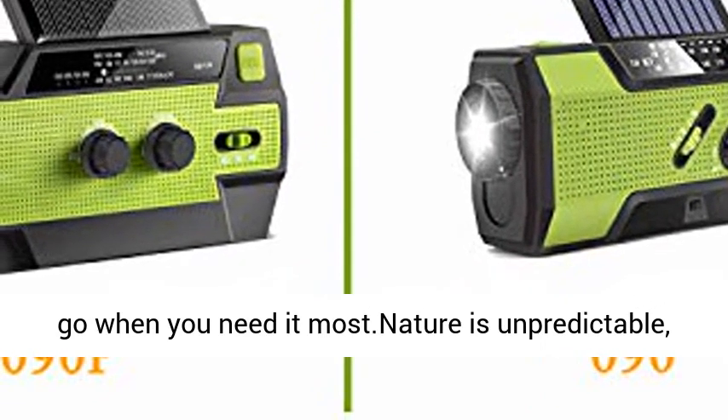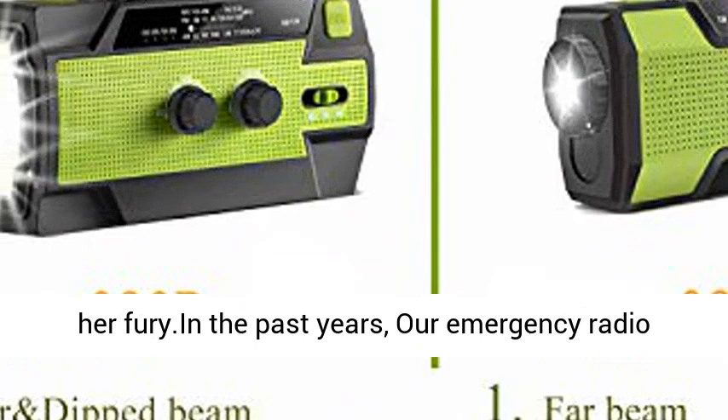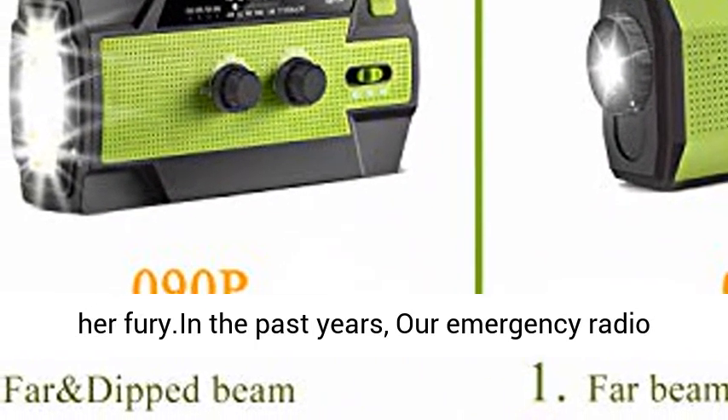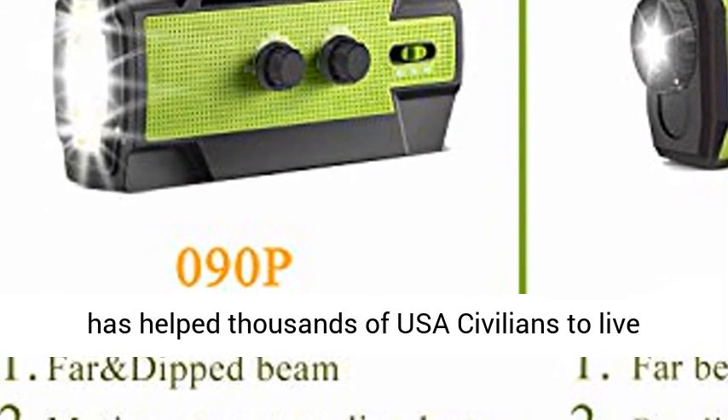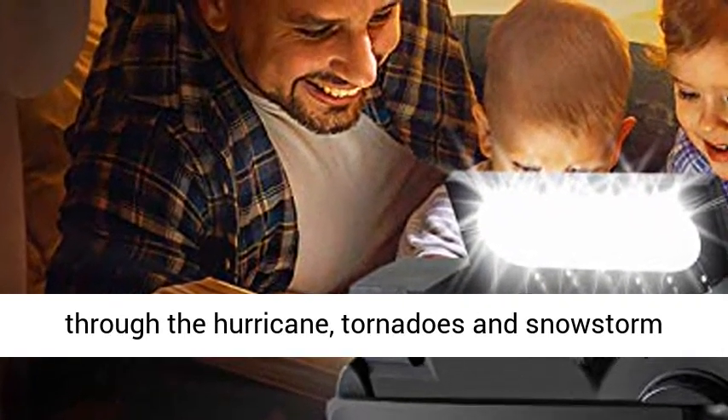Nature is unpredictable, but you can be prepared and ready in the face of her fury. In the past years, our emergency radio has helped thousands of USA civilians to live through hurricanes, tornadoes, and snowstorm season.